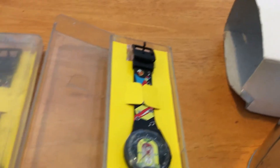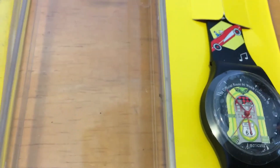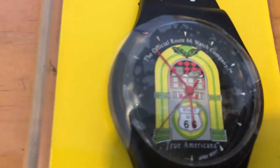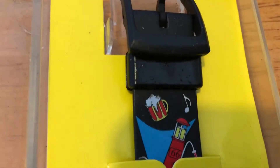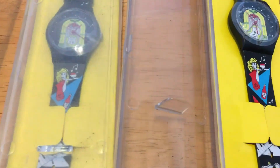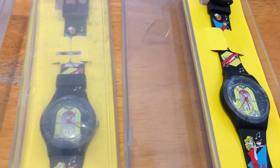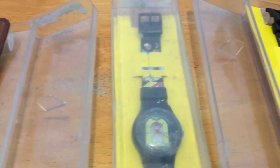The next watches we have are probably not too rare. We got two of them and they are the Route 66 watches. We got two of these with the original case — the case is very dirty and dusty, as you can see. It's been sitting around for years.